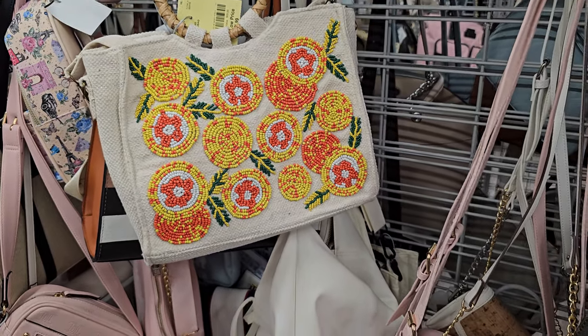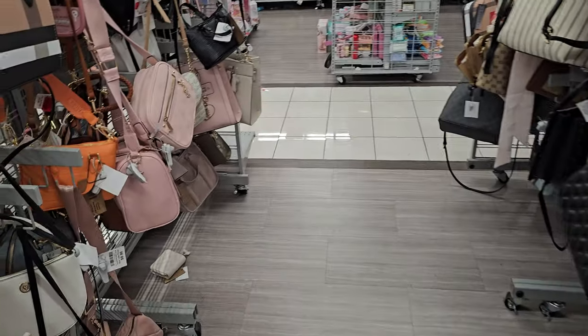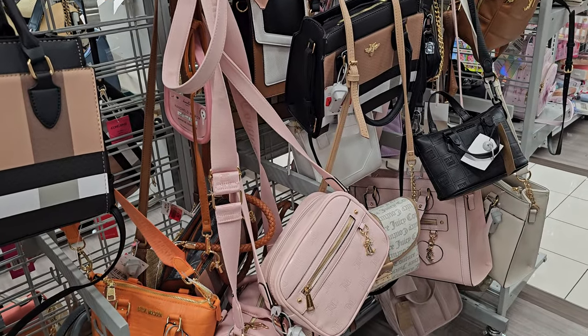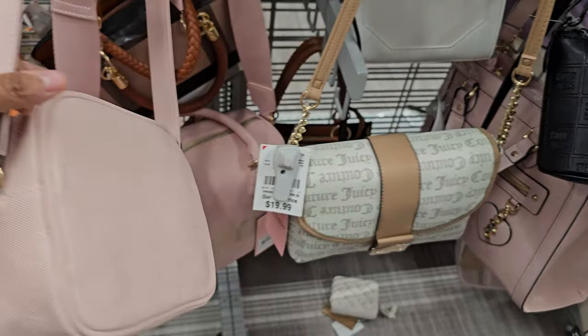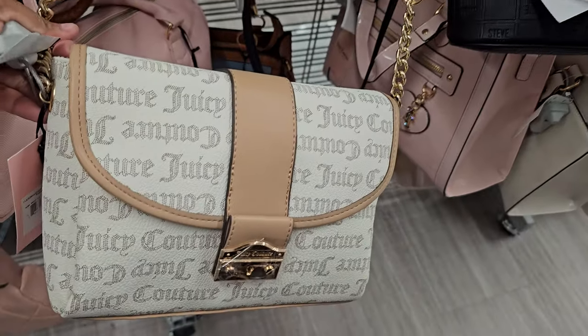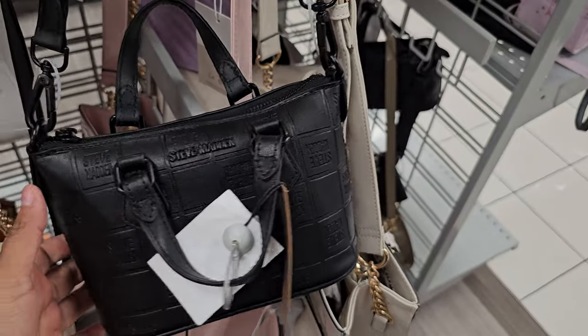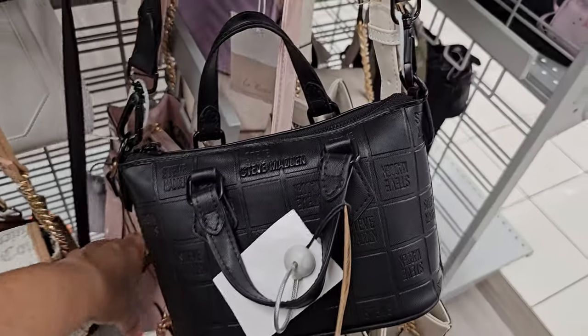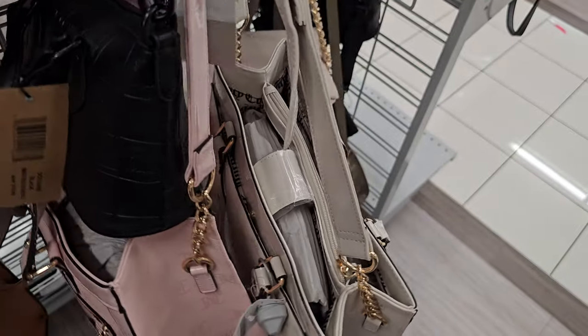$25 — I think we've seen this beaded one. There's some cute beaded ones in TJ Maxx. These are Juicy, so I know we've seen these before — it's like the same ones. $20. And there's the black Steve Madden one — this is $25. And they do have the Juicy tote down here, $29.99, so $30.